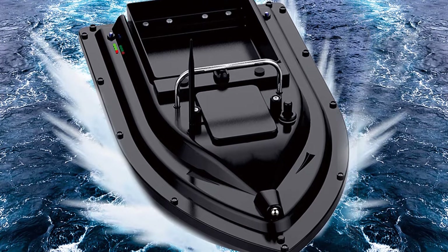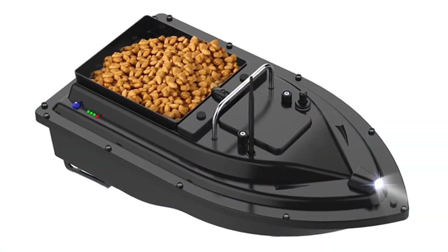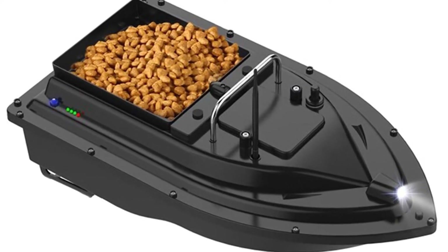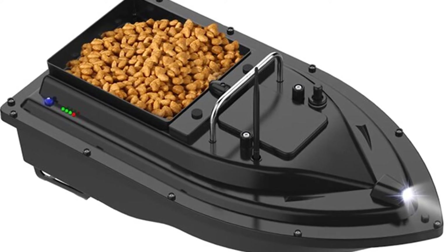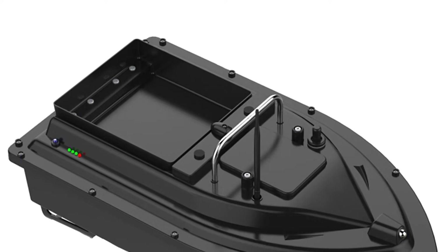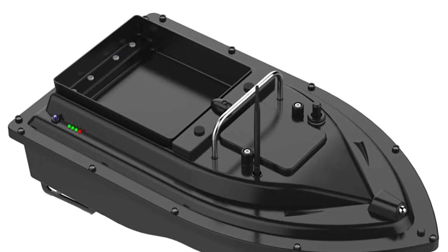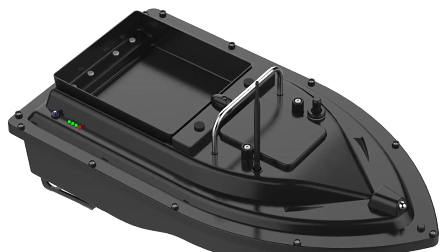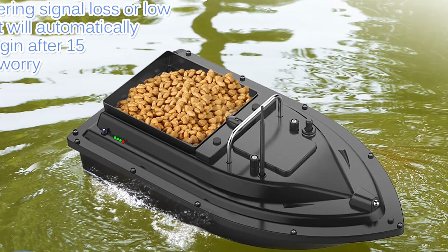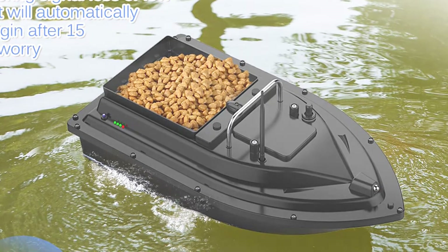The D16B GPS Function RC Bait Boat is ideal for fishing and comes with a bait box. It is equipped with a high-capacity battery and has a remote control range of more than 500 meters. The LCD display shows the distance from the transmitter and the battery voltage. With the steering function, you can freely adjust the direction and speed of the boat. The bait box can store the remote control, and fish weighing up to 100 kg can be placed in the fish box. It can be used to catch fish with a fishing rod and reel, and with its high-quality battery and waterproof bag, it can work in the water.